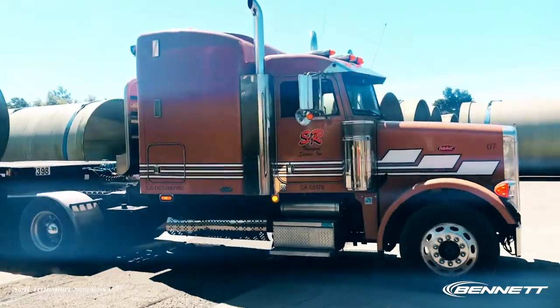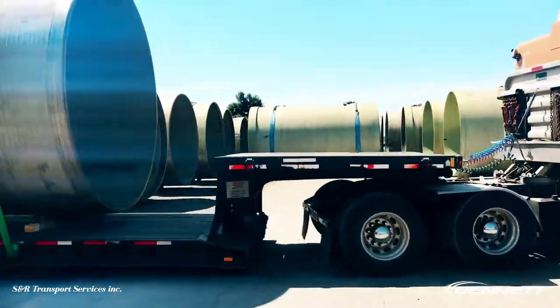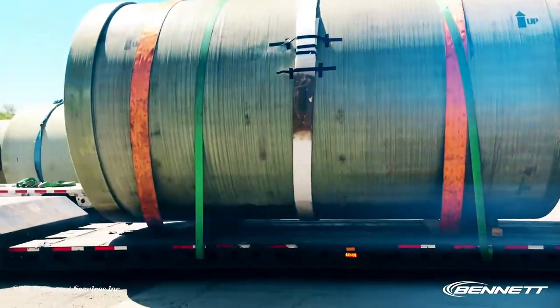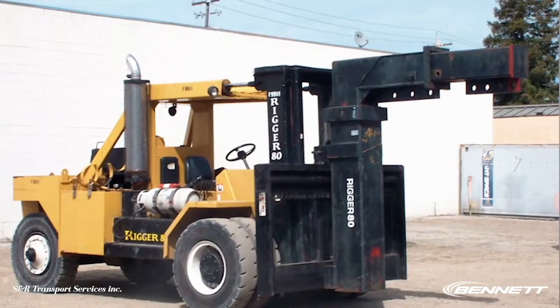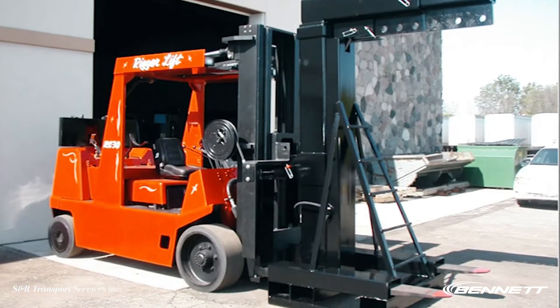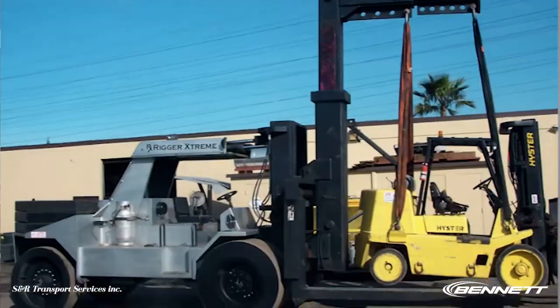We will send our rigging crews anywhere in the 11 Western states. We have our own fleet — about 300 trailers of all different configurations, about 30 forklifts, with up to 120,000 pound lift capacity with booms.